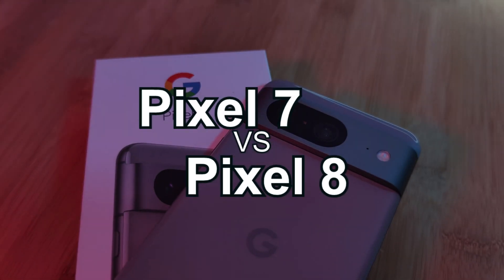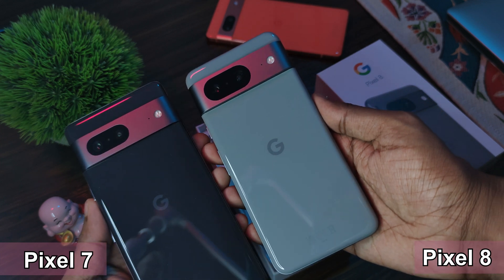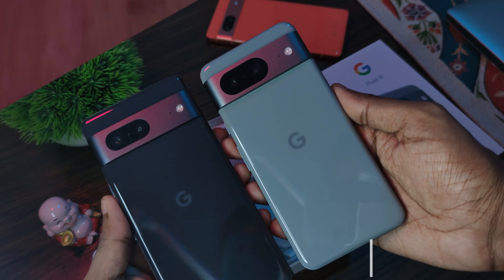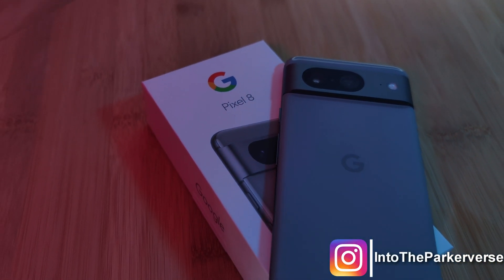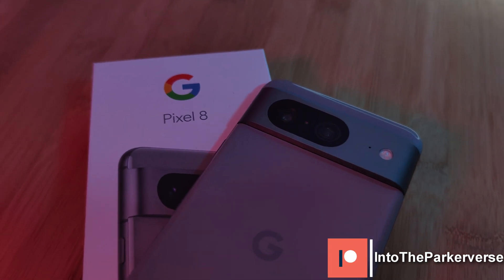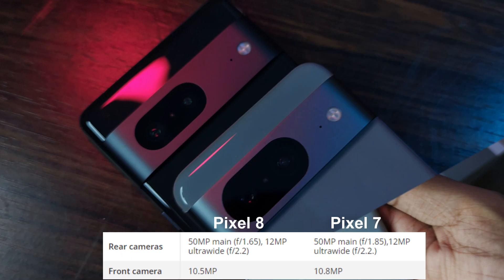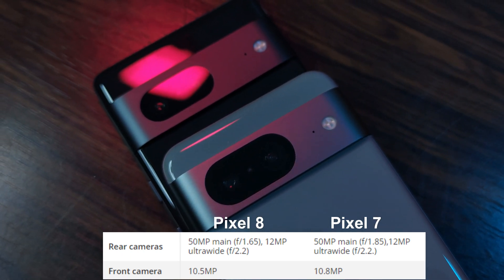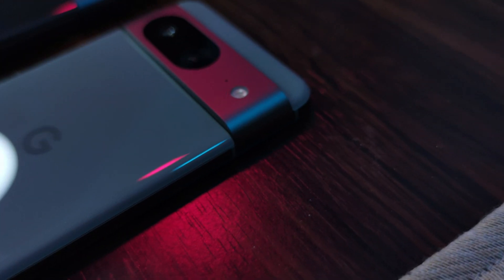Continuing with our series on the Pixel 7 versus the brand new Pixel 8, with both phones in hand, let's see exactly how Google has or has not improved the camera this year. I'm a little bit behind with this one, but hopefully this video is going to help some of you decide which one to buy. On paper both phones' camera setups are near enough exactly the same, so is there really going to be that much of a difference between the two? Well, let's find out.